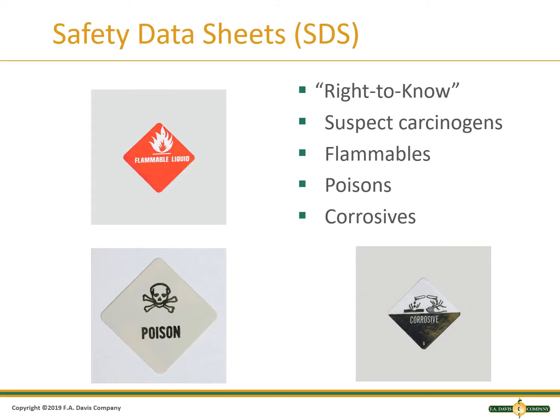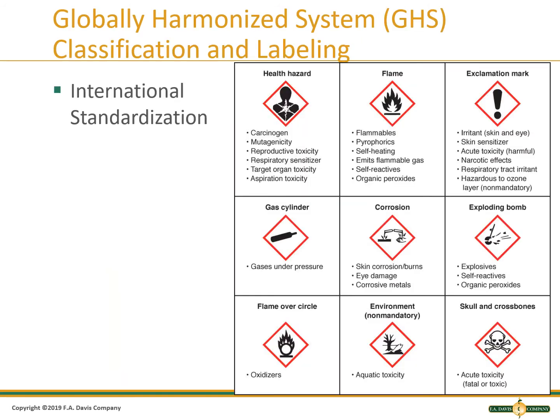Safety data sheets are required for all chemicals used in the workplace. You have the right to know if something is carcinogenic, flammable, poisonous, or corrosive. The globally harmonized system has classification and labeling requirements. Some things are health hazards, designated by a silhouette of a person with a cracked star, meaning they might be carcinogenic, mutagenic, cause reproductive toxicity, respiratory sensitivity, organ toxicity, or aspiration toxicity.